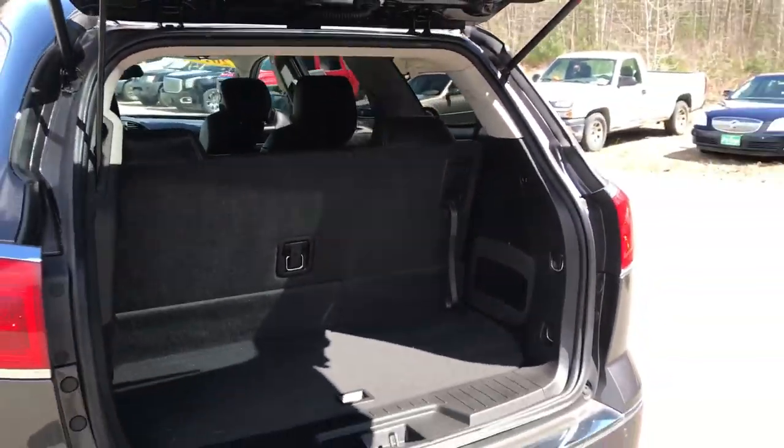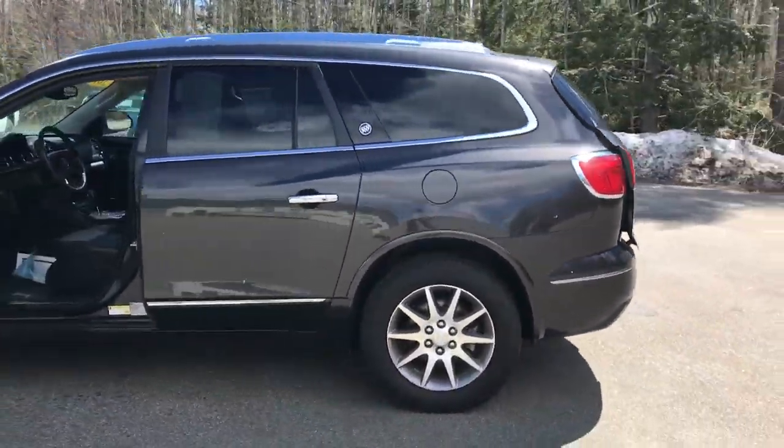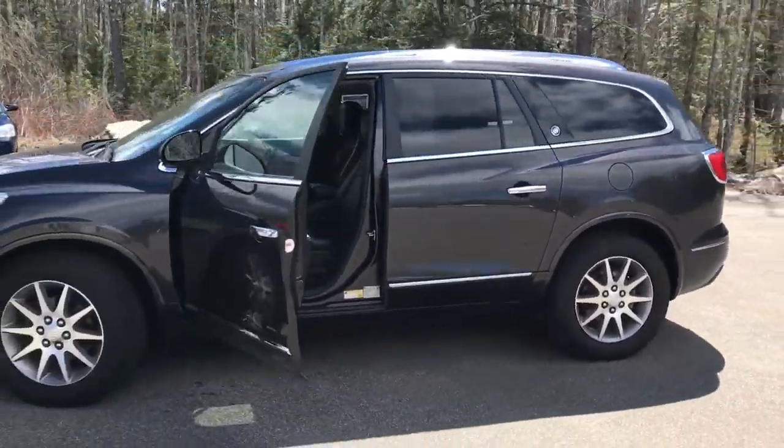If you want to know a little more about this Enclave, come take it on a test drive. Call us down here at the dealership — direct line is 207-985-3537. Look forward to hearing from you. Have a great day.